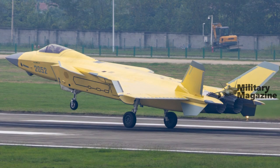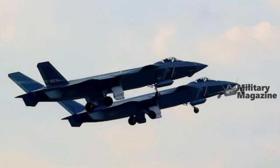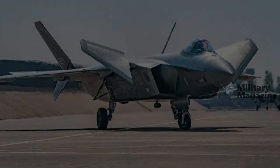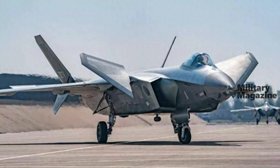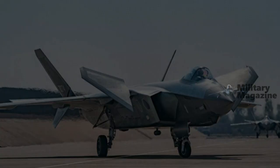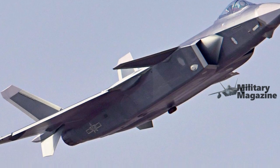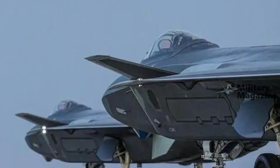Perhaps just as important for China is the fact that the maturation of the WS-15 reflects major advances in the country's aero engine industry. Developing modern high-performance jet engines had long been the Achilles heel of China's aerospace output. All key frontline combat types are now powered by engines of domestic design and production.